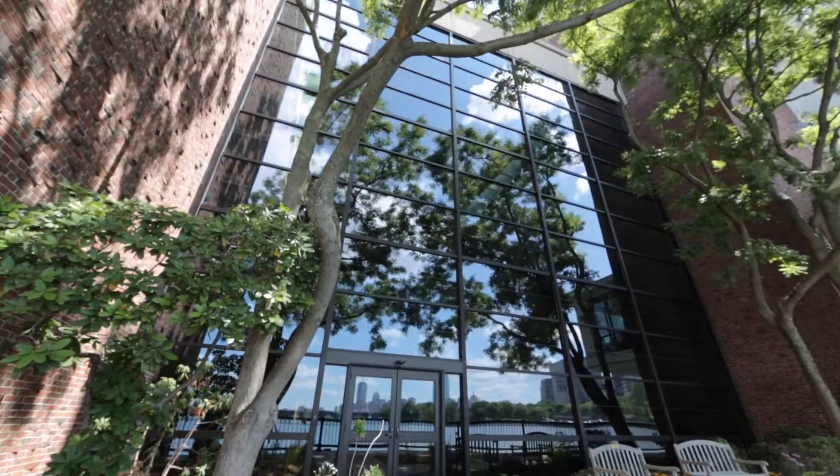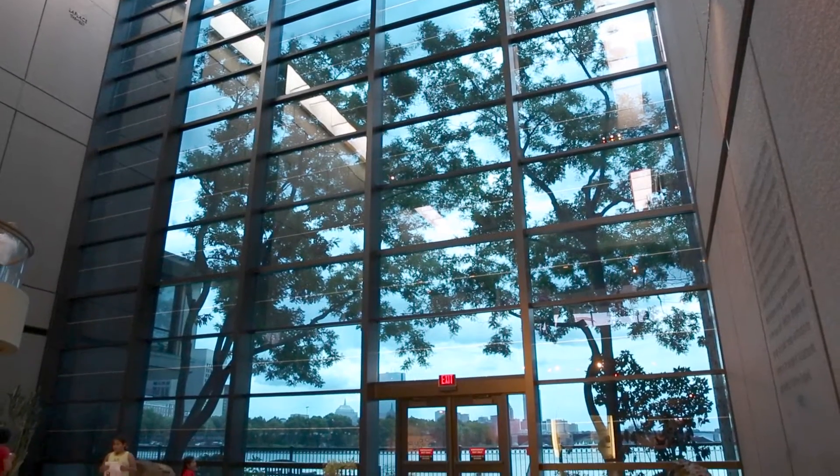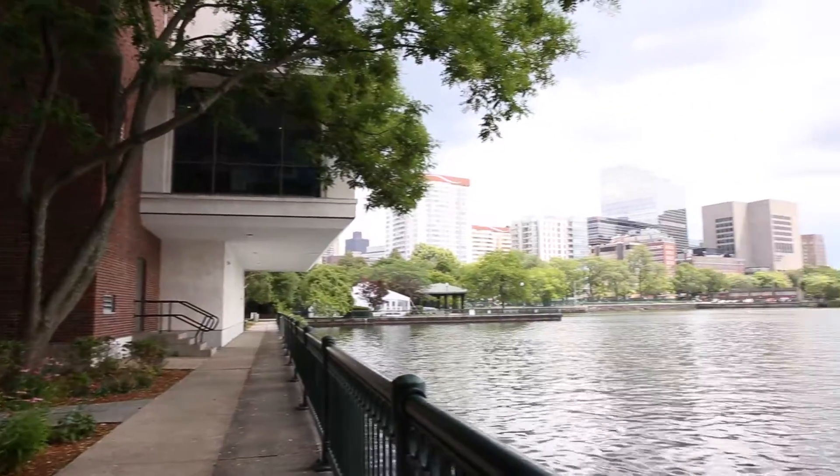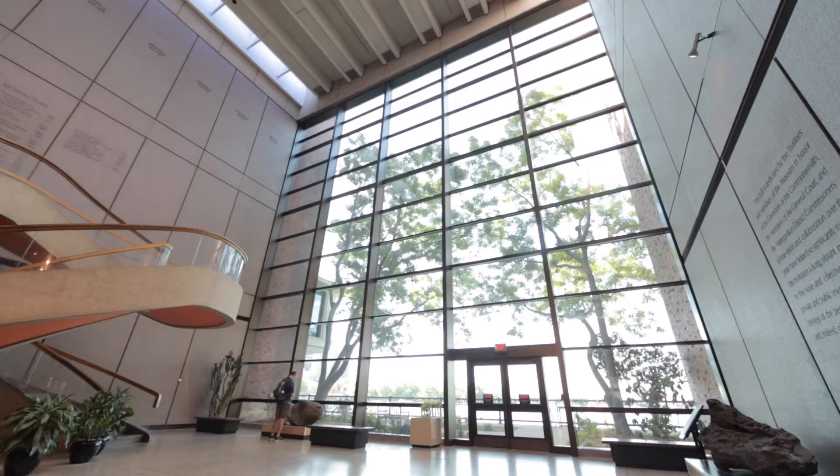At the museum there is a three-story wall of windows that was designed to connect visitors to nature with a beautiful view of the river. But there was a problem — the harsh afternoon glare off the water poured deep into the lobby of the museum.